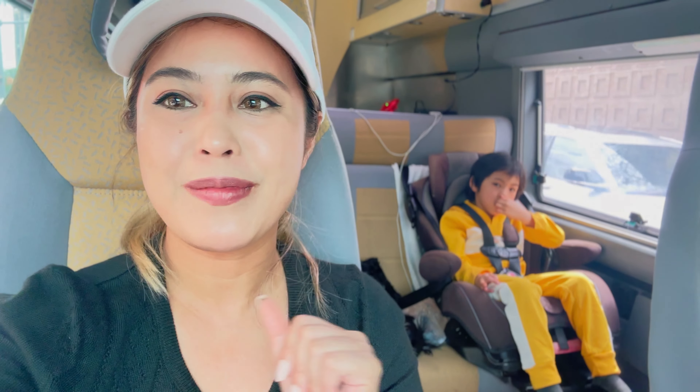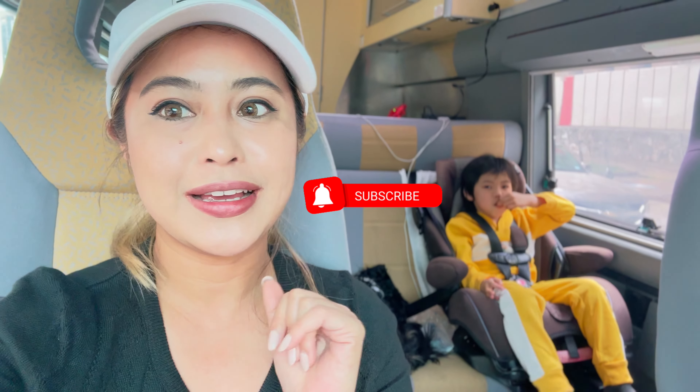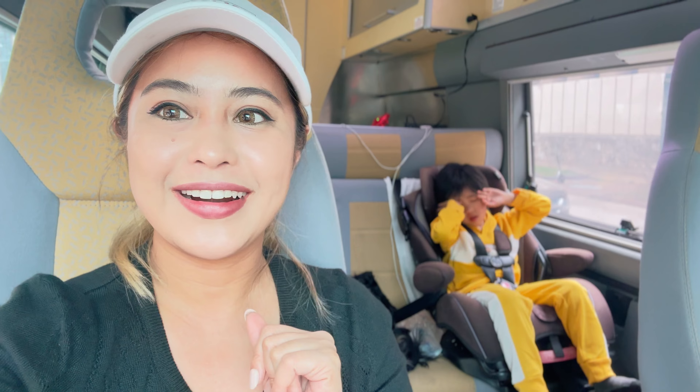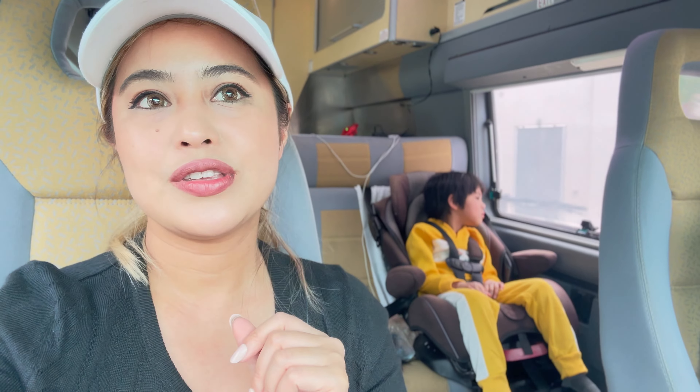Hey everyone, welcome back to my channel! It's me, Rachel. If you guys don't know me, I'm here sharing my family trips, family blog travels, and if that's your thing, make sure you subscribe because I share all that stuff. Today we are here in San Antonio, exploring the Alamo, the Riverwalk, and a restaurant I want to check out. I can't wait to explore San Antonio!